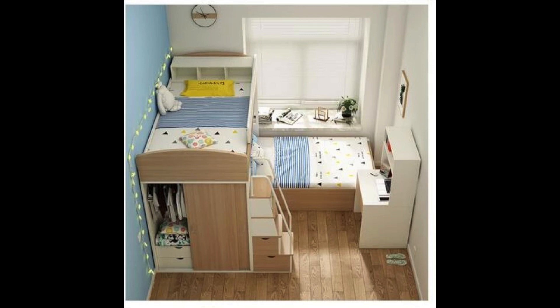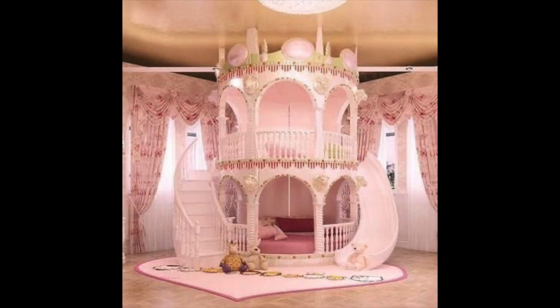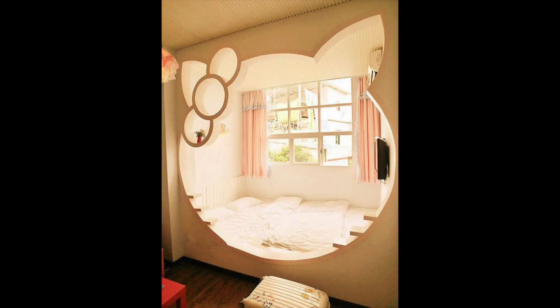Idea number seventeen: create a functional closet. A functional closet is an essential in any child's bedroom — it will teach them to be more organized and responsible. Use closet organizers to maximize the space, add a few baskets and hooks for added storage, and add labels to help them identify where things should be kept.